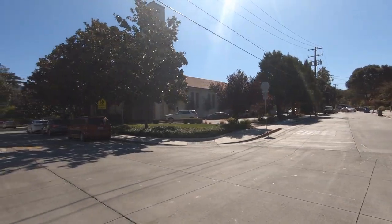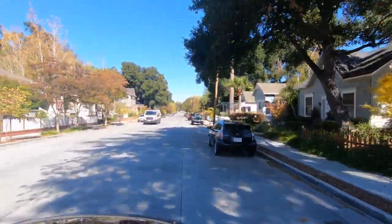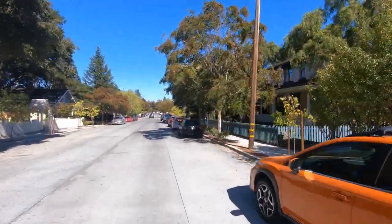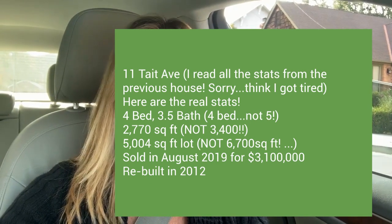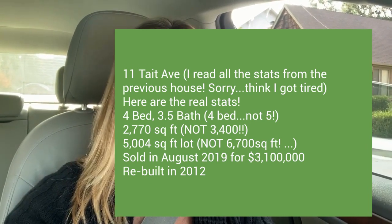In this part of the neighborhood it's pretty much over $2 million — it's hard to get under $2 million and they can go upwards of $4 or $5 million. A recent house that just sold is 11 Tate Ave — a five bedroom, three and a half bath, almost 3,400 square feet on a 6,700 square foot lot, completely redone in 2012 — recently sold for $3.1 million. If it's at least 3,000 square feet and newer, it's going to be $3 million walking distance to downtown. Almond Grove doesn't get much better — you're really only two blocks to the heart of North Santa Cruz.